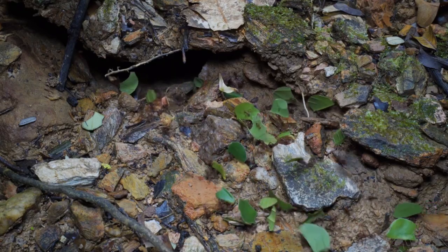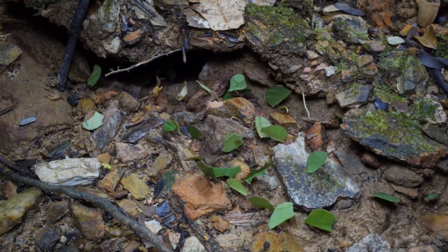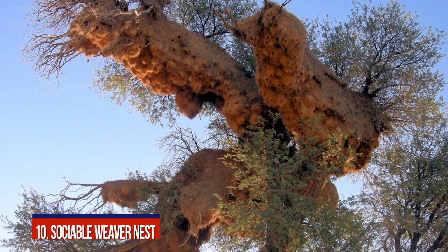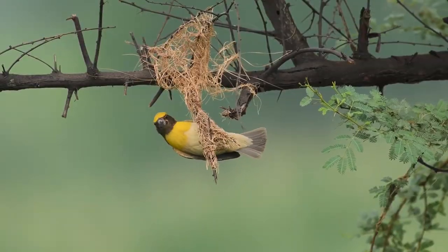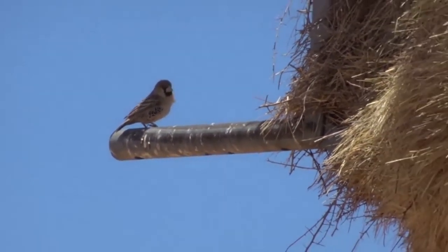So, today we want to show you 10 Extraordinary Engineers of the Animal World. Number 10: Sociable Weaver Nest. We know birds are good at building nests, but some of them are real talents at engineering.